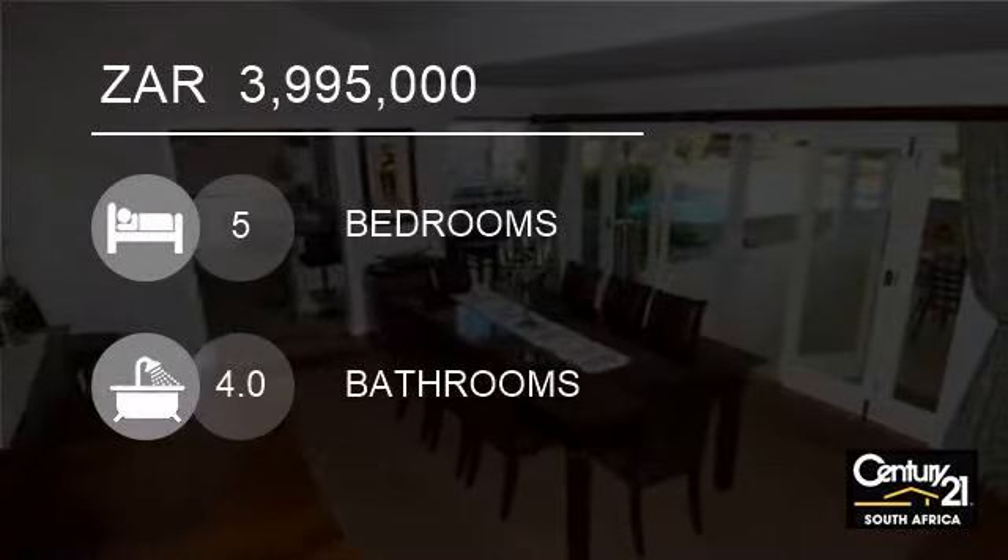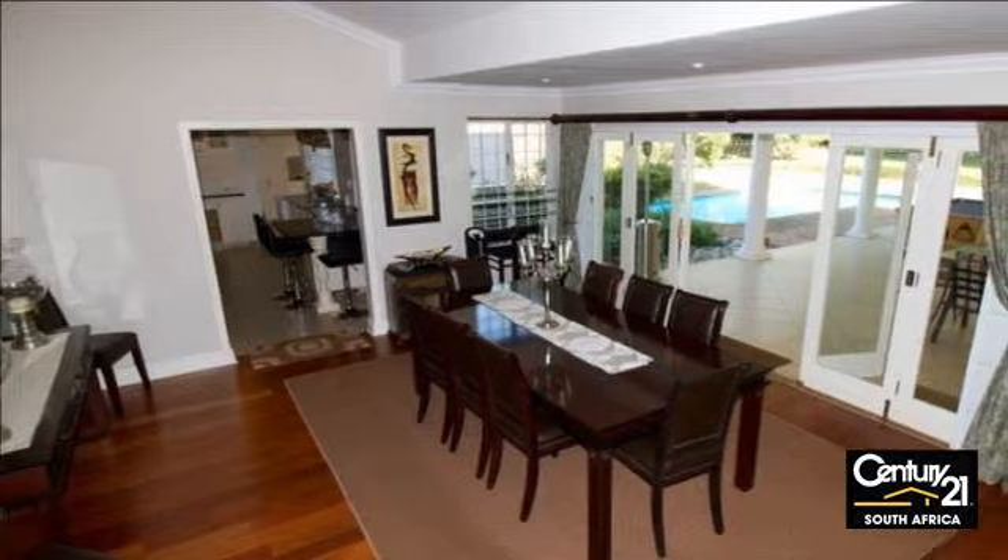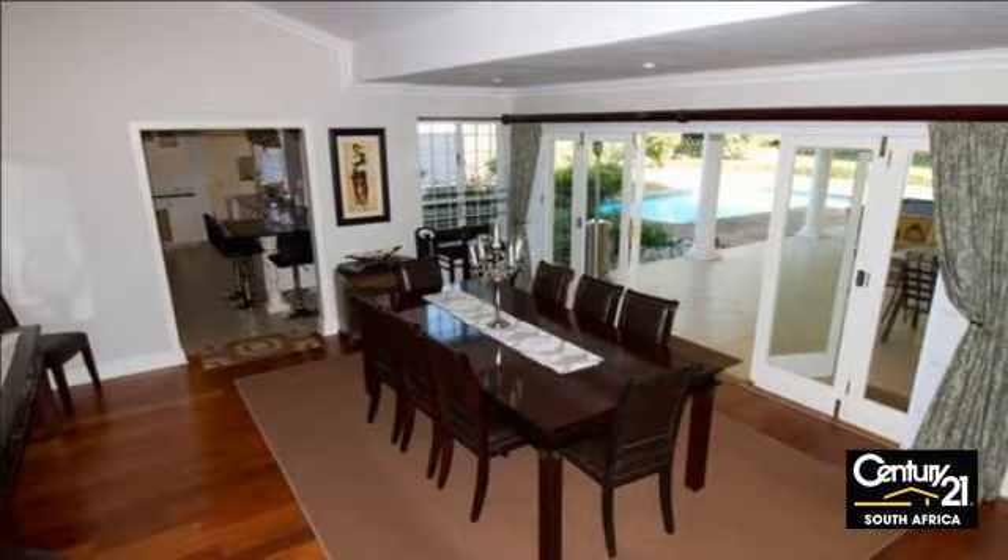Welcome to this five-bedroom house for sale in Kluve, KwaZulu-Natal, South Africa, for R3,995,000.